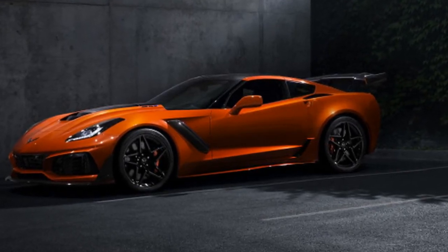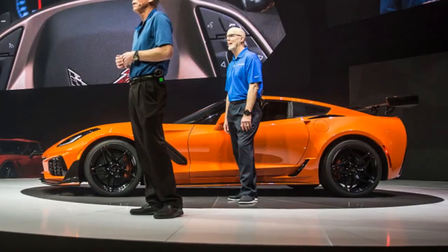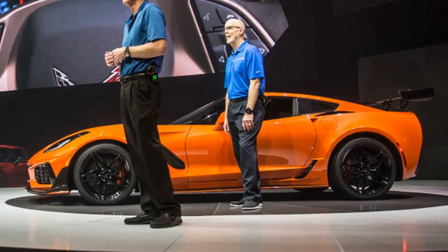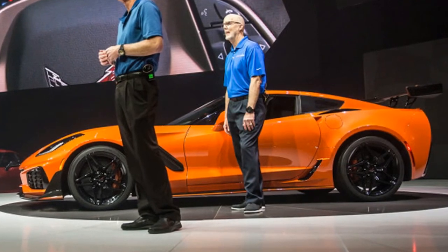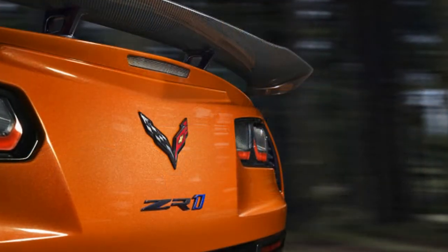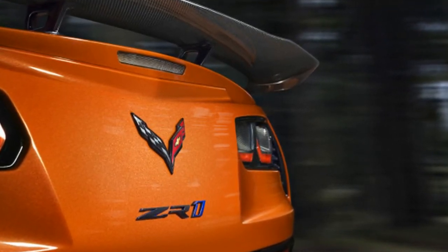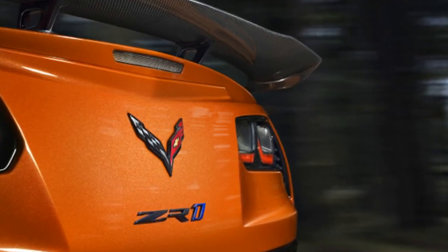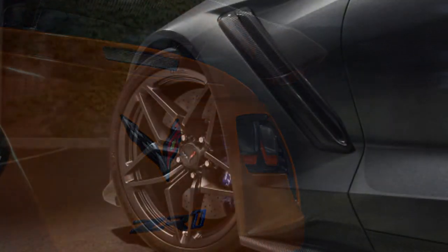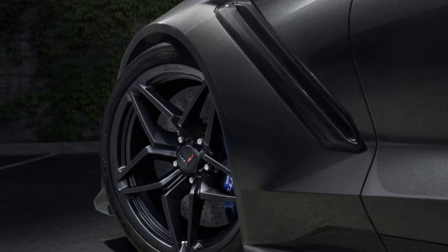The engineers came up with two packages. The more extreme option, dubbed the high wing for obvious reasons, is capable of generating up to 950 pounds of downforce. It's part of the ZTK Performance Package, which also includes a front splitter with carbon fiber end caps and Michelin Pilot Sport Cup 2 summer-only tires, plus specific calibration for the chassis and magnetic ride suspension. The other option is the low wing, which allows the car to reach over 210 miles per hour top speed but offers lower downforce.